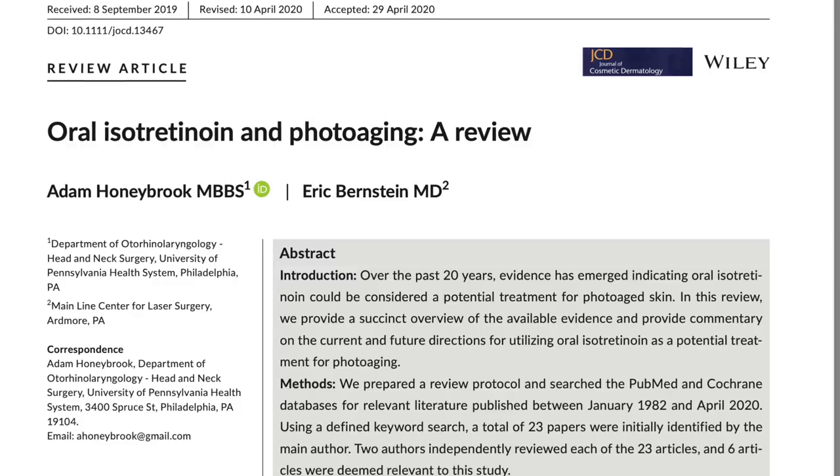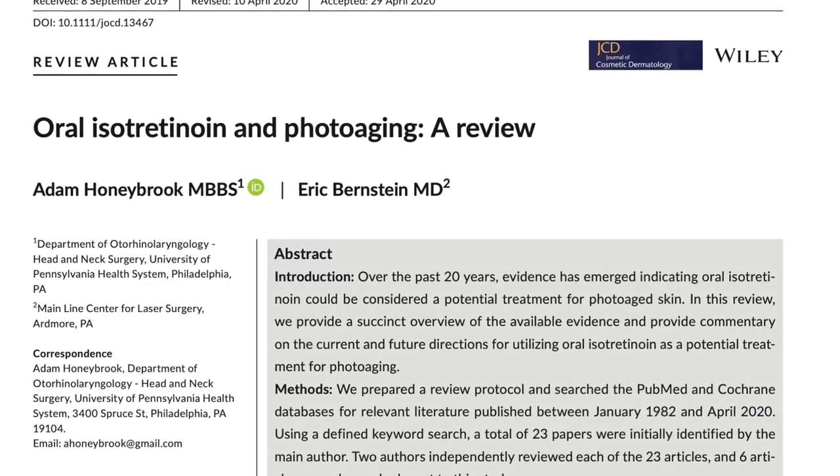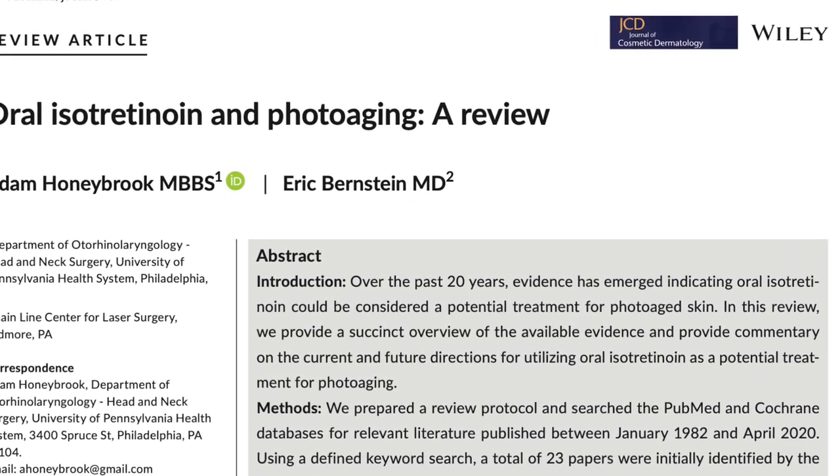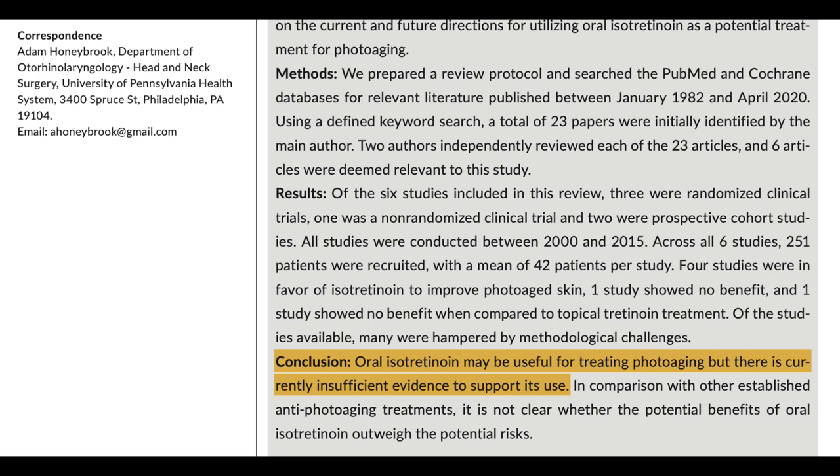In a review of this topic, a total of six studies involving 251 patients summarized that isotretinoin could be useful in treating photoaging. However, the authors mentioned that there is still insufficient statistically significant evidence for the use of isotretinoin purely for skin aging.